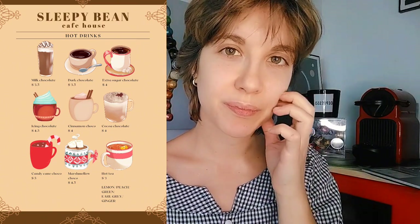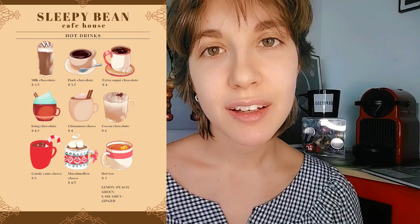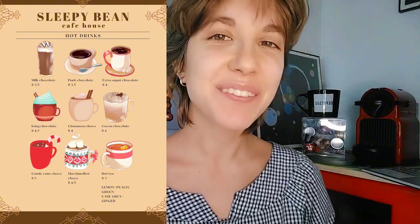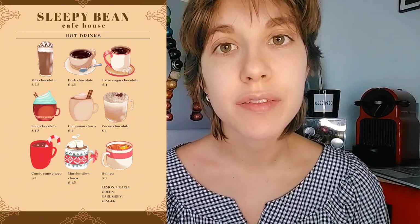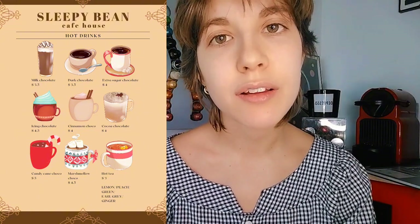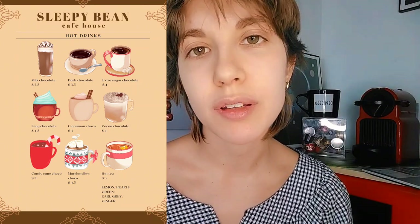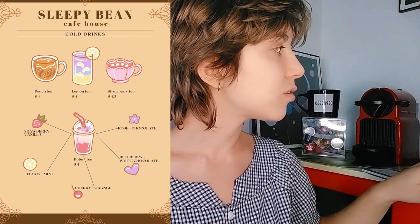You just have to click on the screen to select what you want and the order will be sent immediately to our barman. Now, I know you said you'd like something hot, but just to be sure I'll show you our other non-coffee iced drinks — so if you change your mind you know what they are.